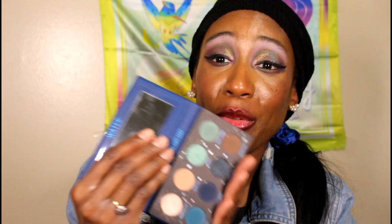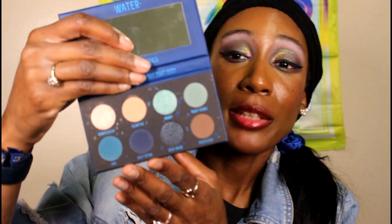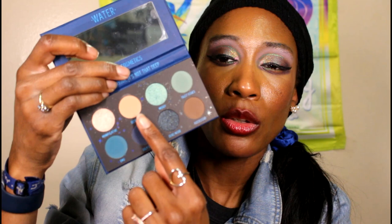Out of all four zodiac palettes I have, my favorite is the Water palette — for Cancer, Scorpio, and Pisces. I'm a Scorpio, so I was extra excited about this one. I love the curated color story: it has a nice taupey shade, a crease or brow bone shade, and all these different tones of blue — mint, turquoise, and a really deep shade. I'm obsessed with this palette and we're definitely going to pair it with the most coveted Melt palette of all time.